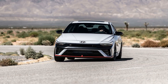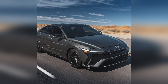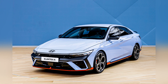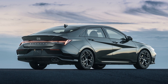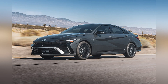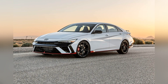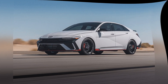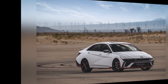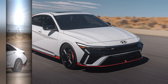The exterior design of the Elantra N is as aggressive as its performance, with bold lines, a large grille, and sporty accents that signal its athletic capabilities. Inside, the cabin is equally focused on performance, featuring deeply bolstered sport seats, a sporty steering wheel, and N-specific displays that provide real-time performance data. The 10.25-inch digital instrument cluster and infotainment system includes Apple CarPlay and Android Auto to keep drivers connected and informed.